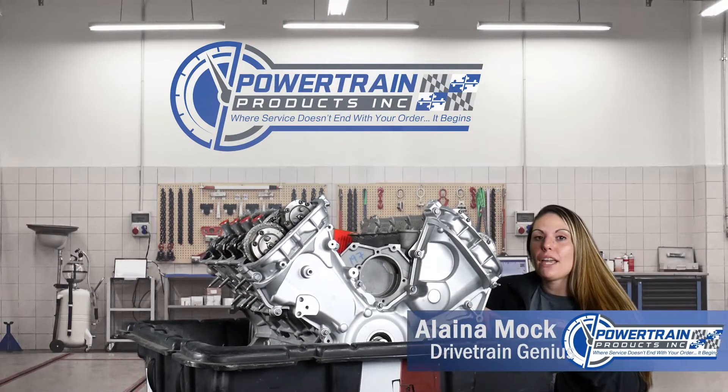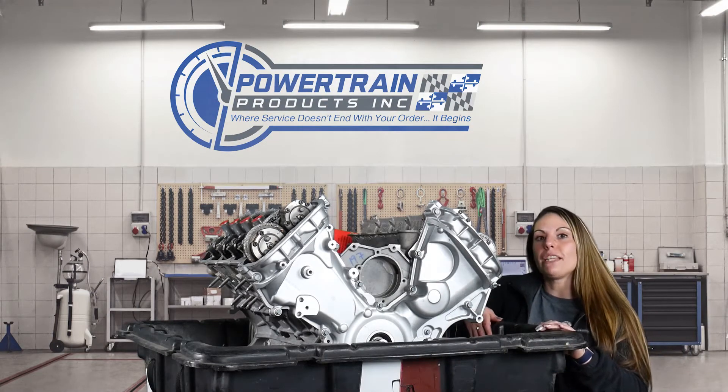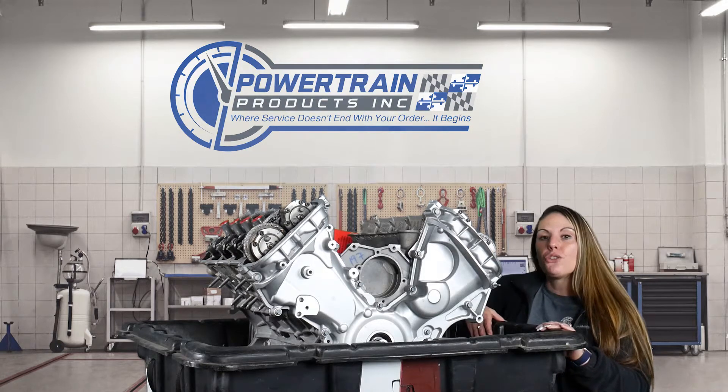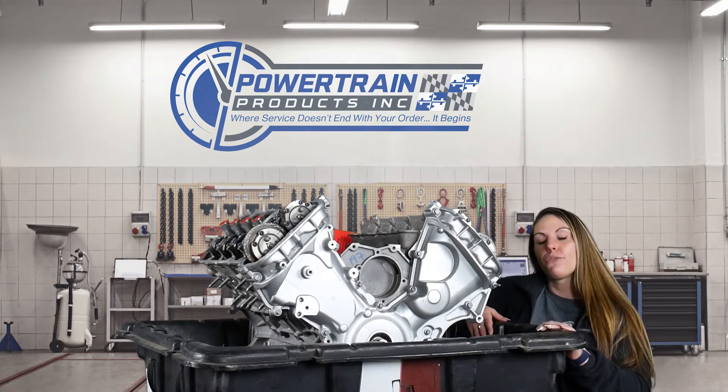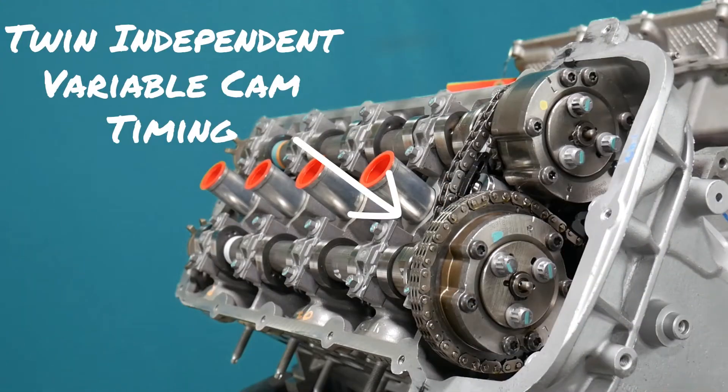Welcome back everyone. Today we are out in the shop and we're going to chat about coyote engines and VCT technology. Beginning in 2010, the Ford Motor Company introduced twin independent variable cam timing, also known as VCT technology.